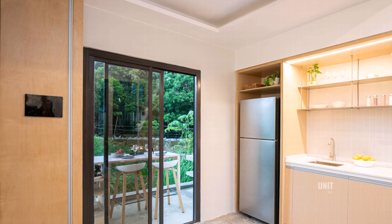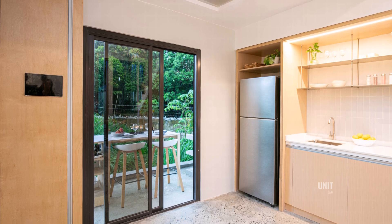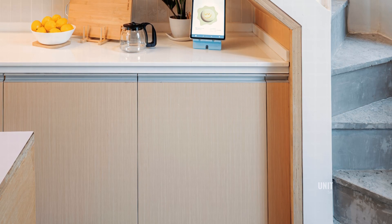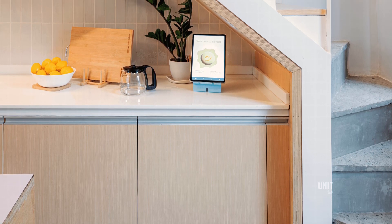Constructed with lightweight, prefabricated components, the Siena Home is quick to assemble and scalable for larger housing developments. Its modularity also allows homeowners to expand vertically or horizontally in the future, offering long-term adaptability without compromising affordability.